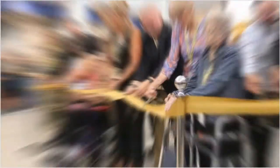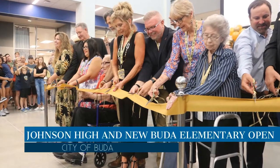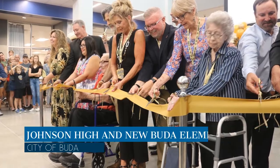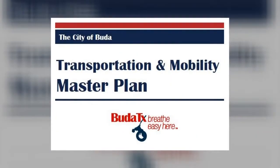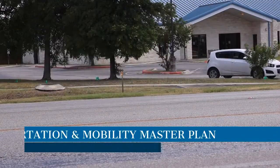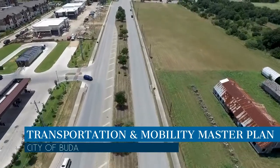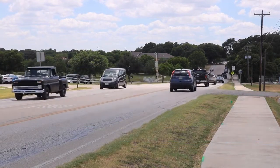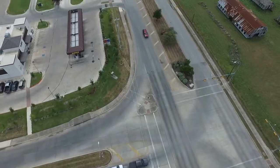The new Johnson High School opened its doors this school year and had a grand opening over the summer, as did the new Buda Elementary School campus. The city of Buda is also developing a transportation and mobility master plan to identify transportation needs and solutions, and recently put out a survey to get public input. There will be more opportunities to provide input in 2020.